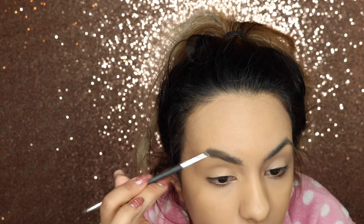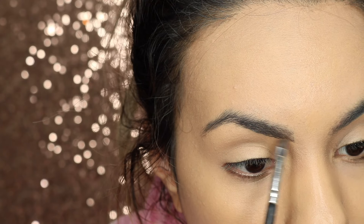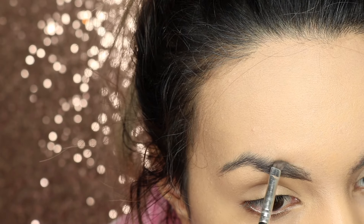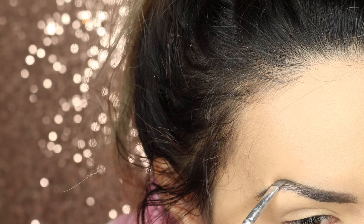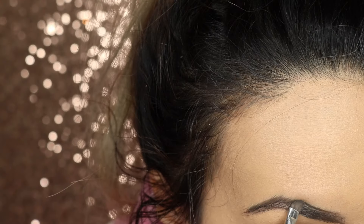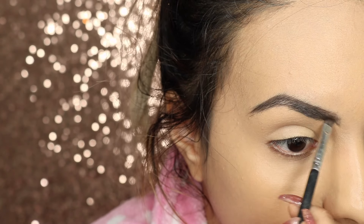Right after that, your eyebrows disappear, so you got to do some magic and get those babies right on and get some fleeky brows. I'm going in with my Anastasia Beverly Hills Dip Brow in dark brown. By the way, I'm running out — like two years later. Literally two years later. That stuff lasts forever.